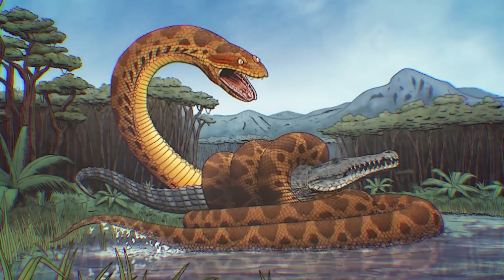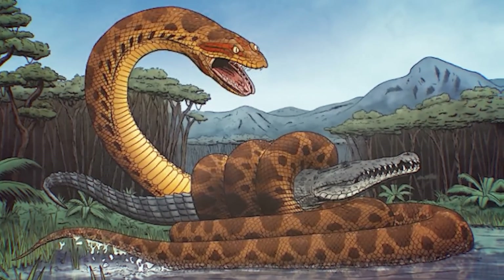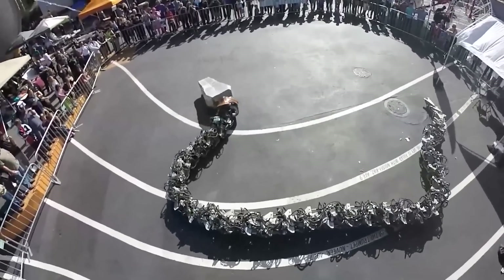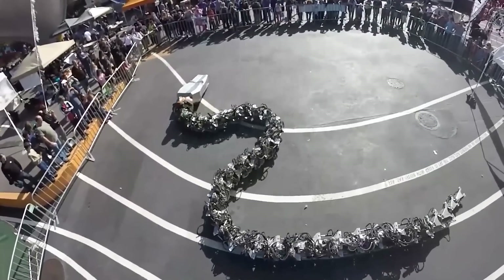Way back in time, millions of years ago, the Titanoboa — a colossal reptile measuring 50 feet in length and tipping the scales at over two tons — struck fear into the hearts of everyone in its path. But today, thanks to the brilliant minds of Vancouver engineers, you can witness this life-sized mechanical marvel in all its glory.